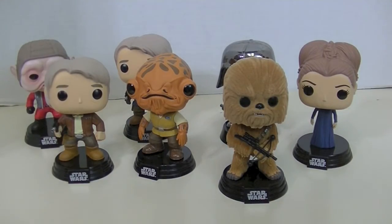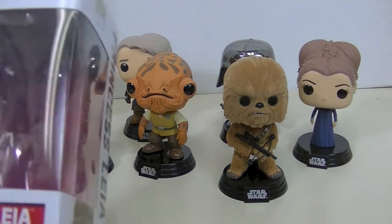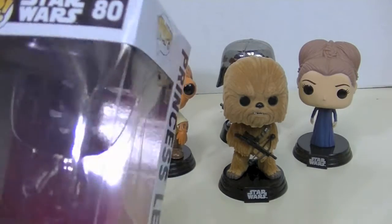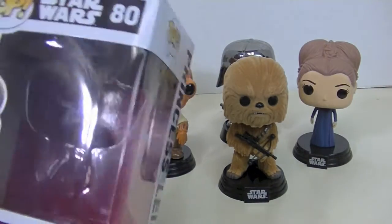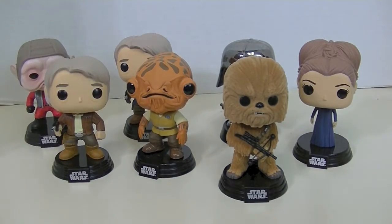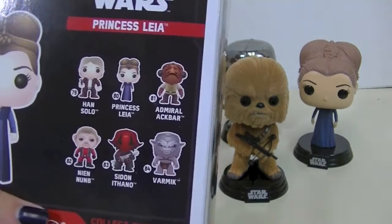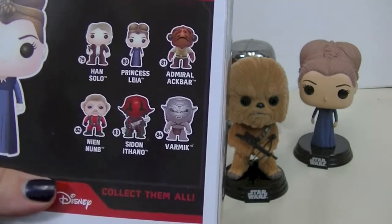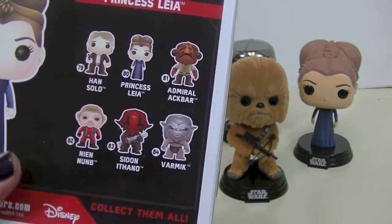Here are all my new Star Wars Force Awakens Funko Pops. They did have new packaging for the Force Awakens movie — there's red labeling and what I think is a galactic empire symbol in the back, that little starburst. This is the second wave of pops, so they also make Sidon Ithano and Varmick. I'm kind of upset about that — they're just background characters, I don't know why they needed to be pops.